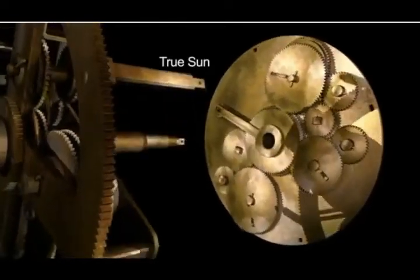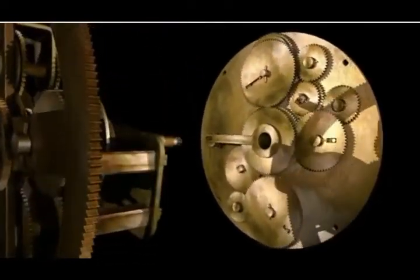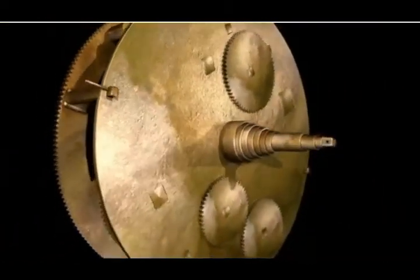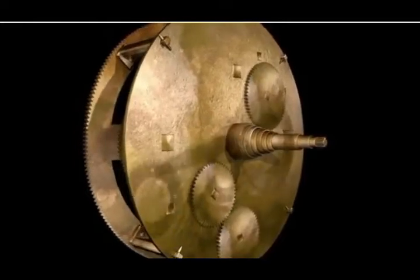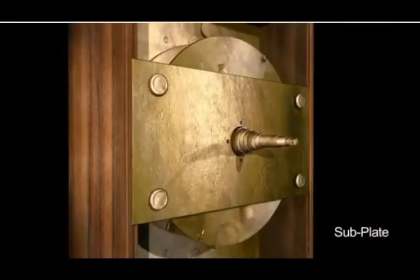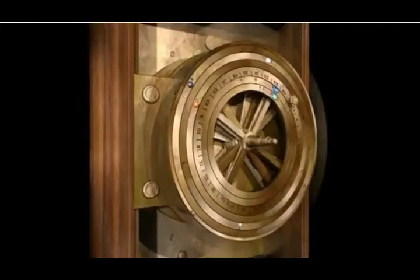The Antikythera mechanism indexes eclipse descriptions to the Saros dial for synodic events. Maximum elongation, stationary points, conjunctions, and oppositions occur when a planet is at a characteristic angle from the Sun. By turning the mechanism, one notes the Sun's position on the planet's ring for each synodic event.